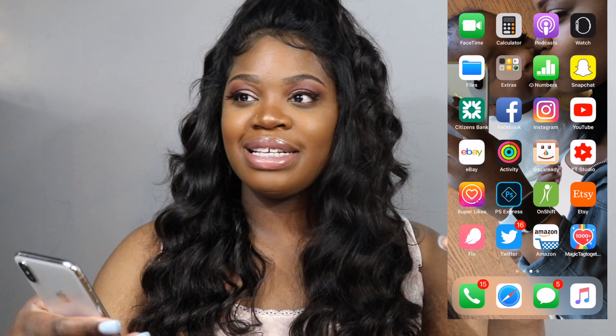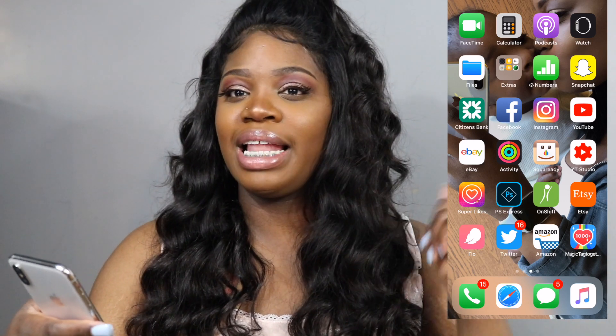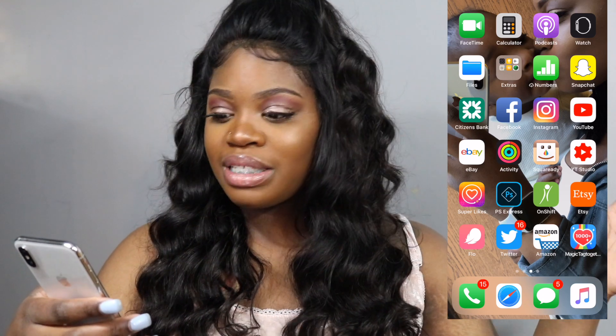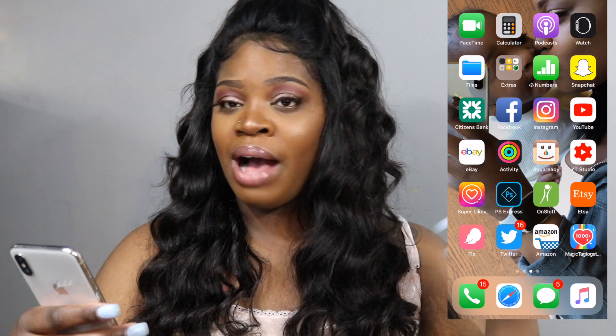Next we've got Etsy. I really like Etsy — it's a great app. I use it to get party supplies and stuff, but they've got more than just party supplies. They've got keepsake items, phone cases, custom items — I love Etsy.